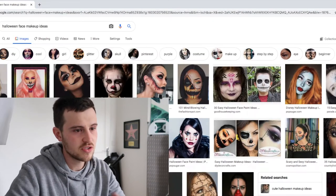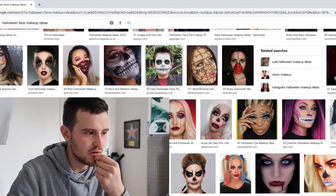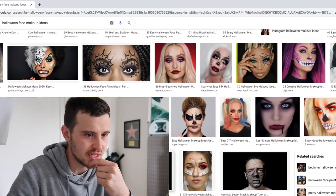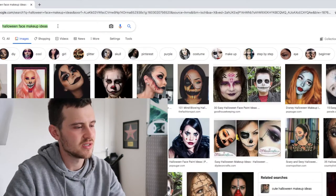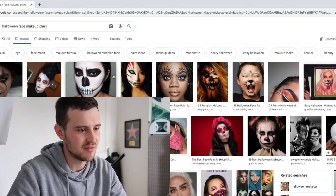Hello, this is Josh. I've been given the task of searching up some ideas for a makeup look for Halloween. I'm not very good at doing stuff like this, but I'm going to try anyway. Let's have a look — most of them at the moment are basically clowns. Most of them are obviously going to be women. A lot of clown ones, half pumpkin face — all of these are very, very well detailed. I might have to dumb it down a little bit.